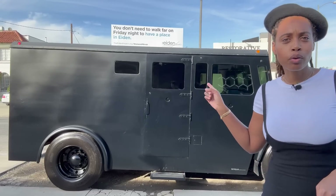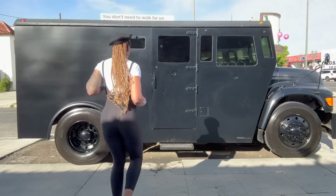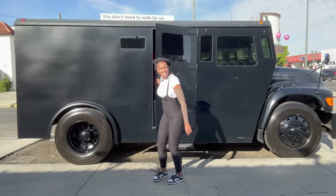Now let's get to the other side. On the other side, you have the main door — that's the door where you do all types of things. I know you want to see the inside. Come with me. It's heavy.